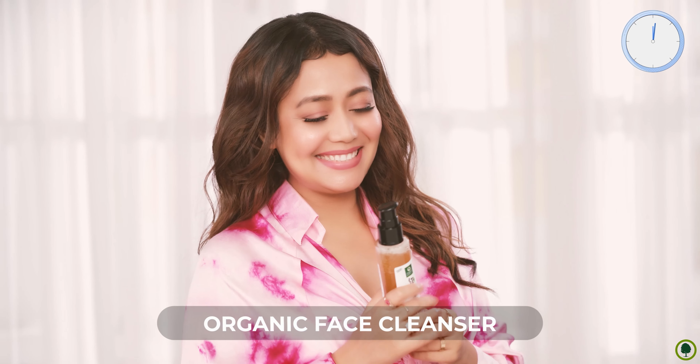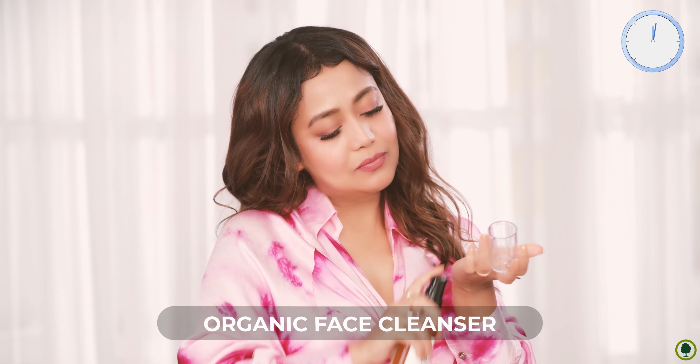Got 10 minutes? Your skin also asks for just 10 minutes from you every day. Organic face cleanser, toner and day cream — with the goodness of acai berry and daisy flower.